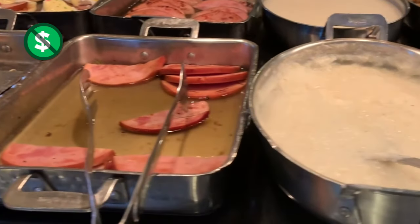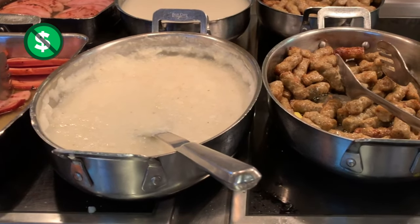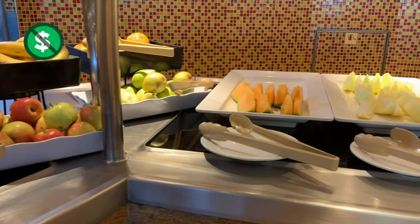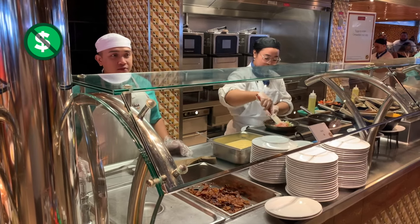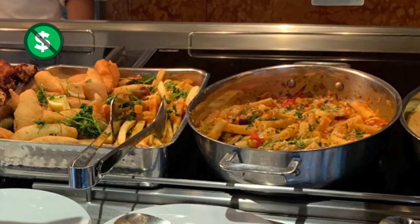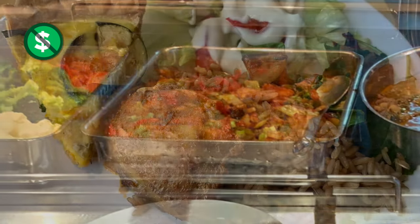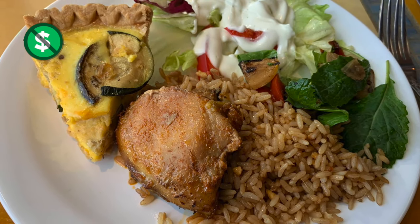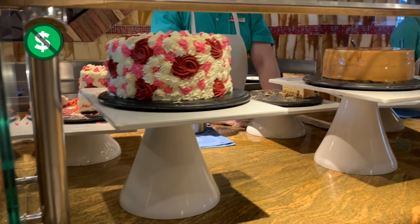The Lido Marketplace is where you'll find the buffet, with delicious breakfast options — pancakes, eggs, bacon, cereal, whatever you want. They'll even make you an omelet with your choice of ingredients, customized and made to order. At lunchtime and dinner, they have all kinds of delicious items and featured items each day. There are so many choices at the Lido Marketplace, and don't forget the dessert.